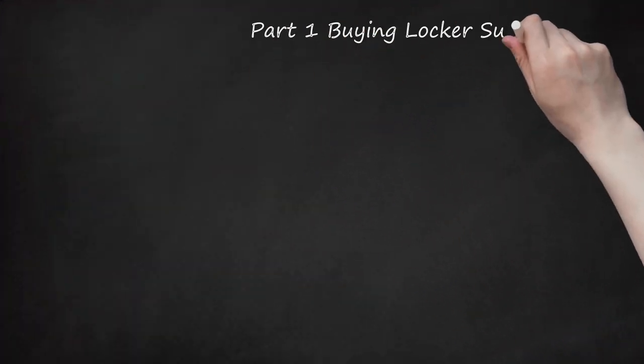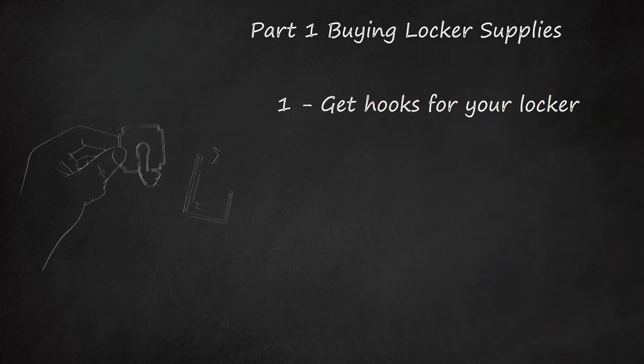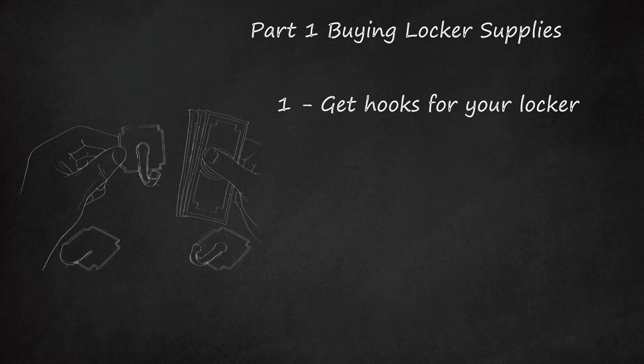Part 1: Buying Locker Supplies. Step 1: Get hooks for your locker. If your locker does not have hooks, then purchase plastic hooks that you can stick on the walls. Use these hooks to hang your coat and gym bag.